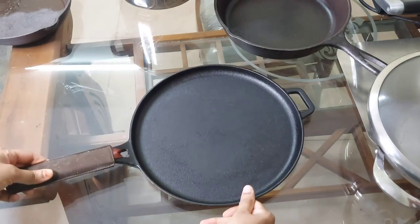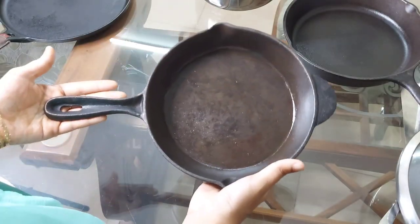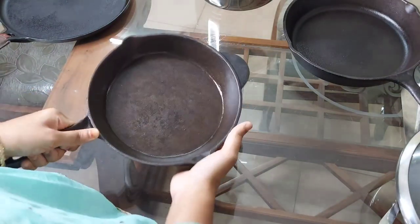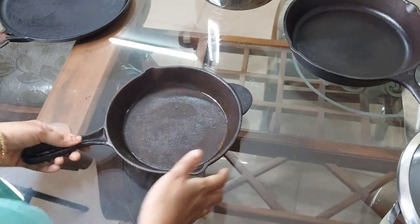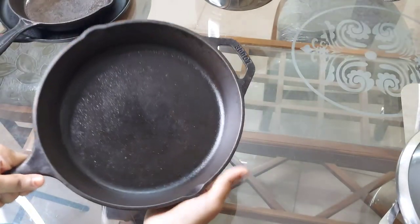The next cookware is a Trilonium skillet, 22 centimeters. It is also pre-seasoned and the price comes around 1,100 rupees. It is an Indian skillet which is good for making omelette, frying fish, and more.